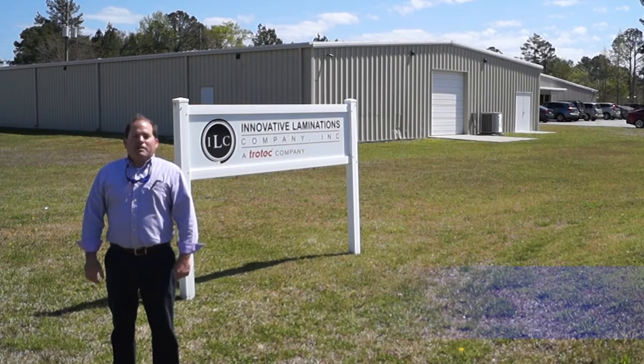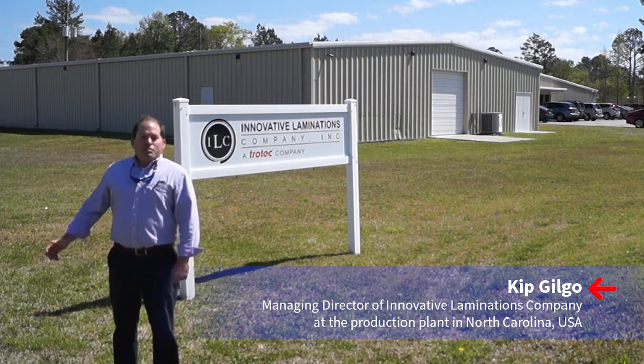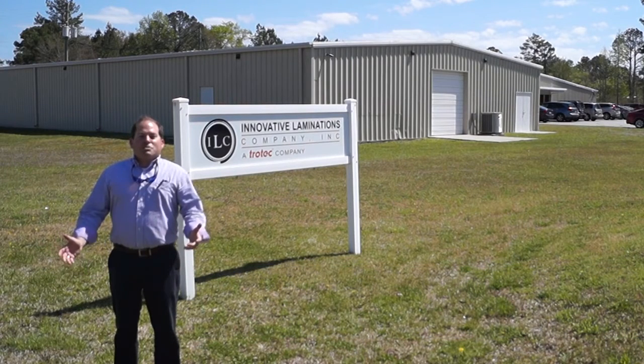Hi, I'm Kip Yogo, Managing Director of Innovative Lamination Company. We've been manufacturing high-quality decorative laminates out of New Bern, North Carolina since 2000. We are proud to produce the Trotec laminate line for worldwide distribution.